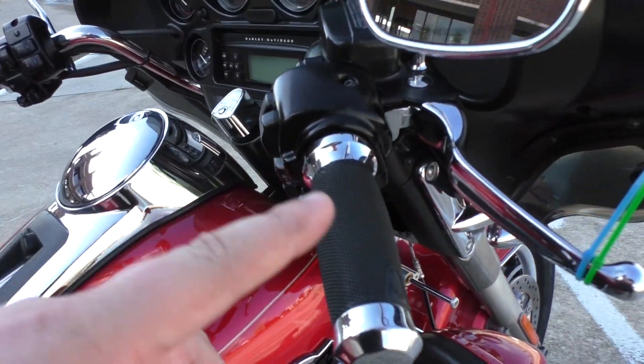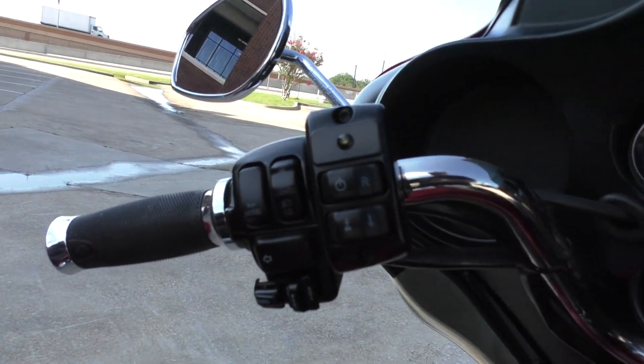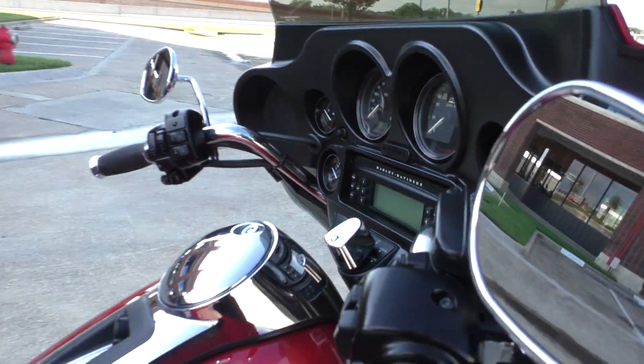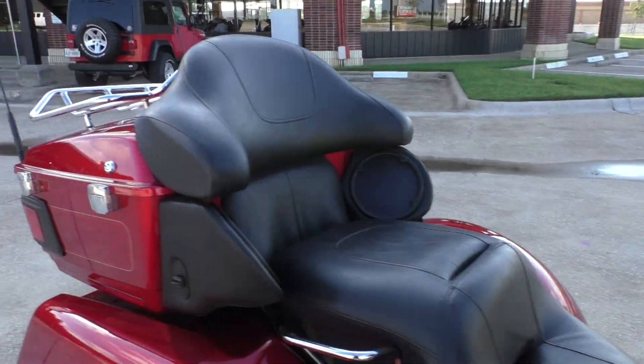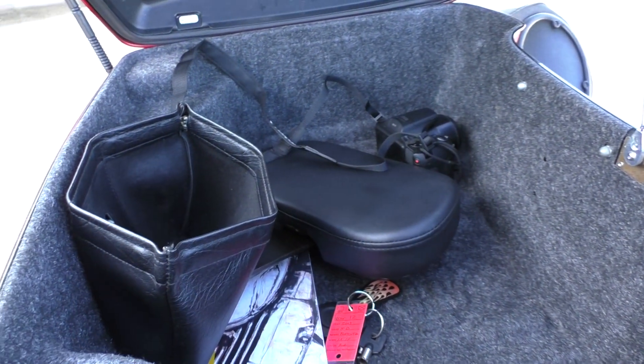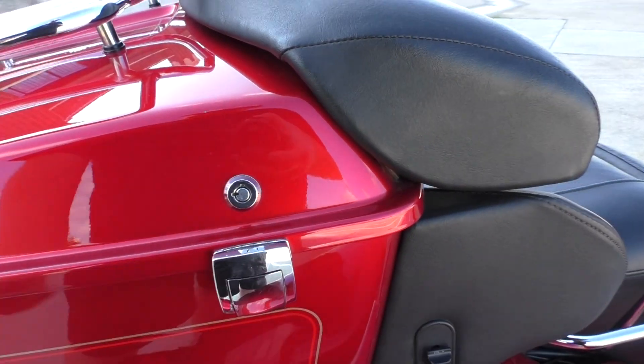It's got a nice set of upgraded Harley grips, cruise control, and electronic reverse. It does have a rider's backrest. It's got the owner's manual and factory security as well.